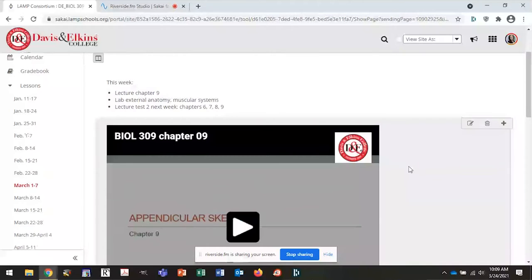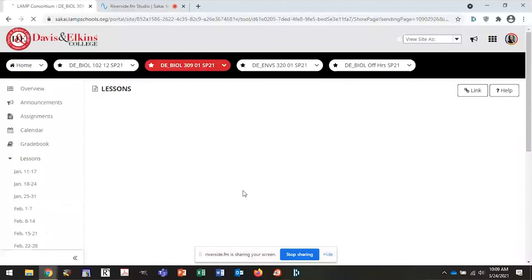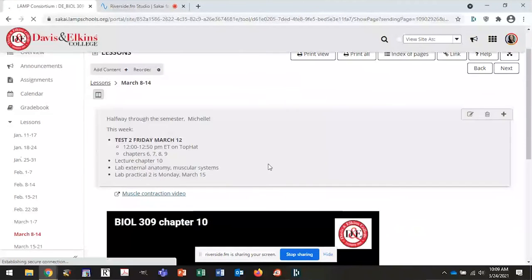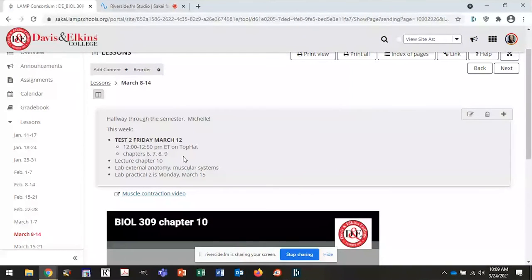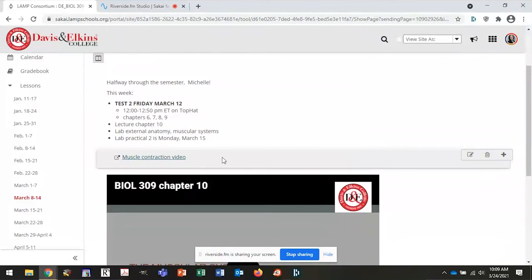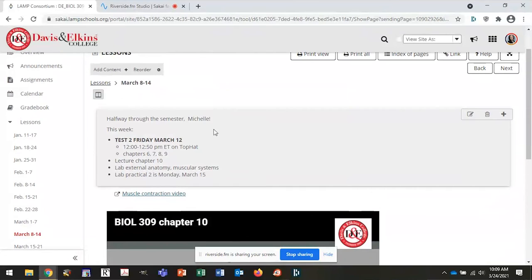If we go to the next week, again I added that text block for here's what you have to do this week. I'm reminding them they've got a test, when it is, what's on it, the lecture, the lab, and I have a link to an external video. Something I also like here with this text box at the top — you can add the student's name. So I put little personalized, encouraging messages and it will grab their names.